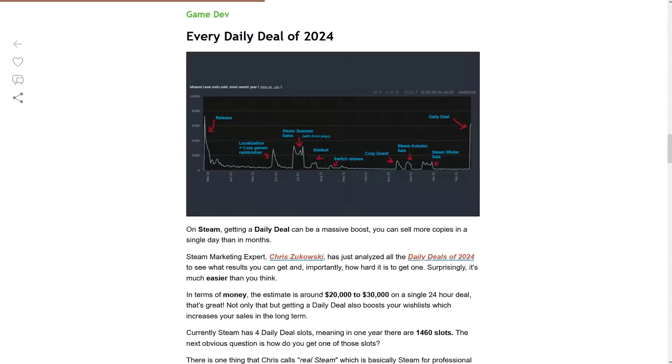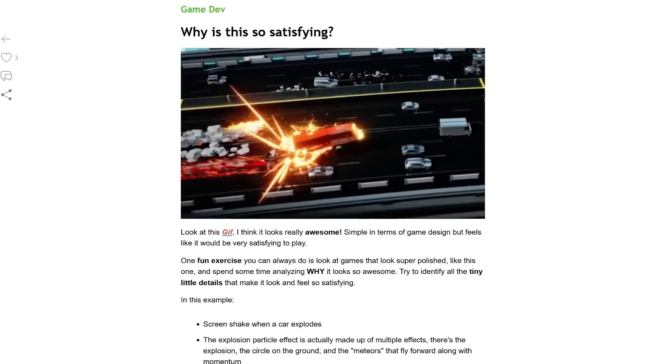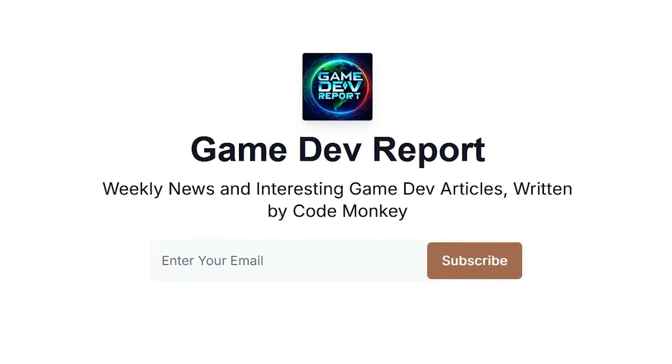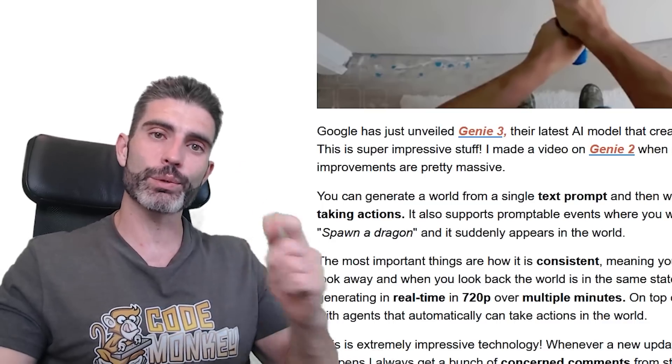By the way, I wrote about this in my GameDev Report newsletter. This is where I cover the latest game dev news and any interesting articles I come across every week. I post a new issue every single Sunday, so check it out with the link in the description. Thanks for watching, and I'll see you next time.